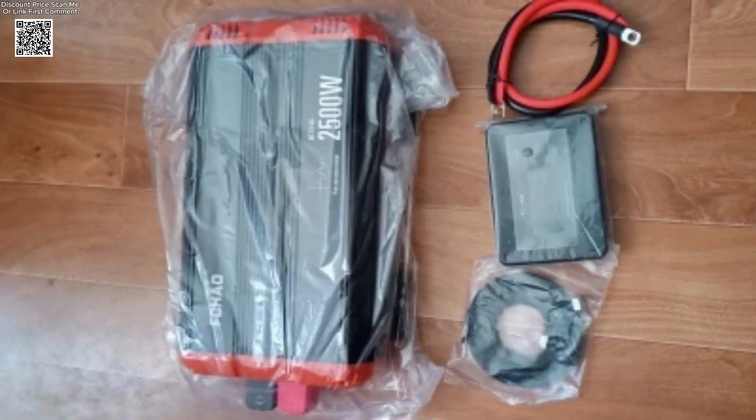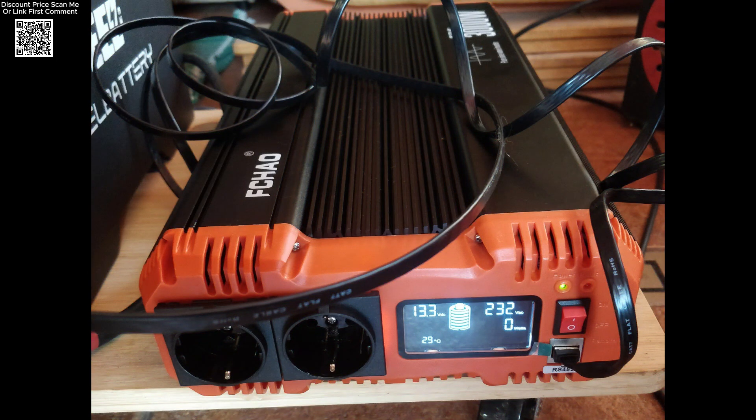From home backup to mobile adventures, the FCJO inverter brings reliable, clean energy wherever you need it. Power smart, power safe — power with FCJO.